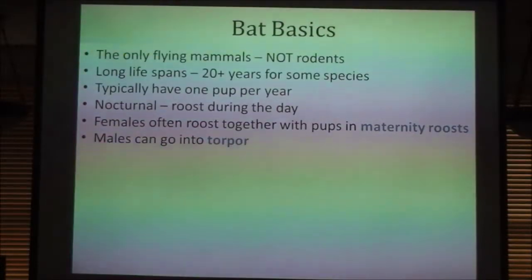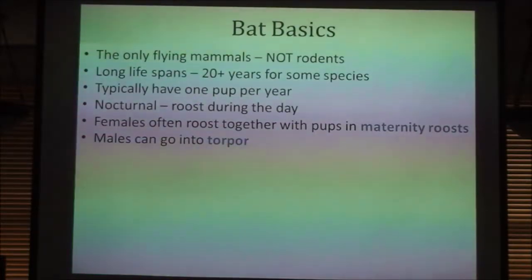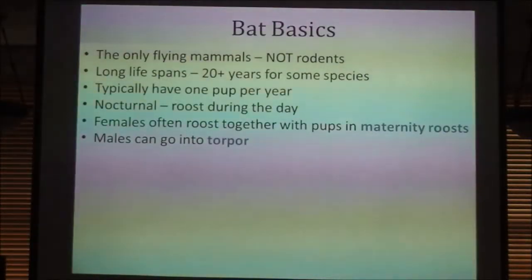The males often won't be in the maternity roosts. The males can go into torpor, which is advantageous evolutionarily because if it gets cold during the summer for a week or two and there's not a lot of bugs, they can go into a partially induced sleep — kind of a mini hibernation — and preserve their energy reserves until it's a little bit warmer and more bugs are available.